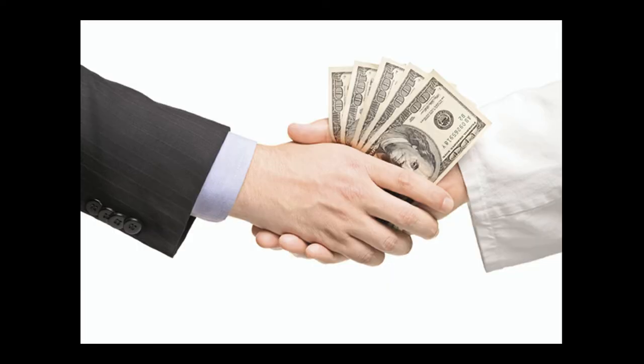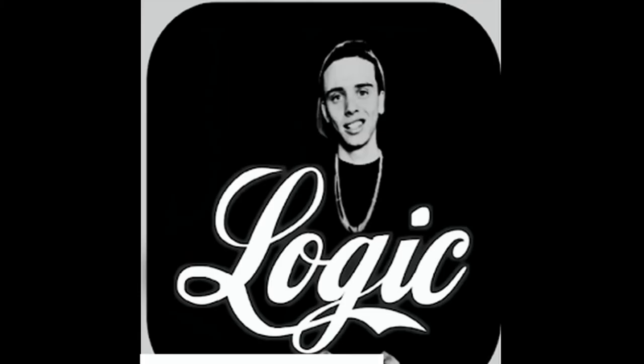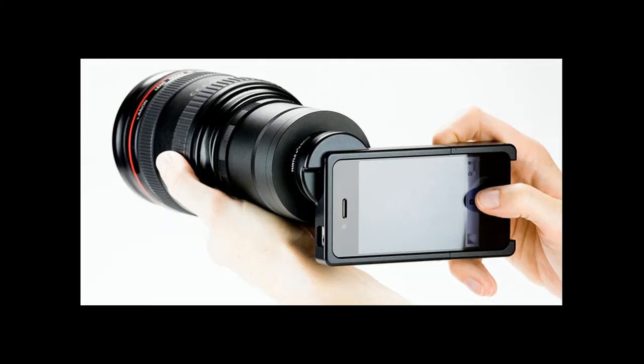At this point I don't even know why I pay you anymore. All you do is watch me watch you watch me. I don't know about you but I'm thinking about shooting a movie this summer — who's with me?